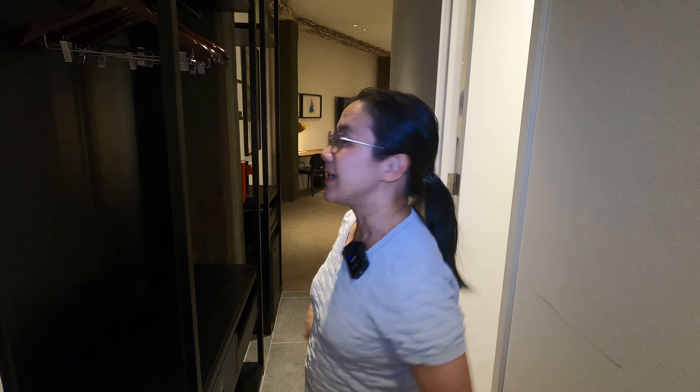Hi everyone, this is Linda and today we're actually at the Hotel Wool Store in Pyrmont in Sydney. It's a boutique hotel and it's our first time here. Luckily for us we actually got upgraded, so today you get to see what this room looks like - this is a suite in the Wool Store.